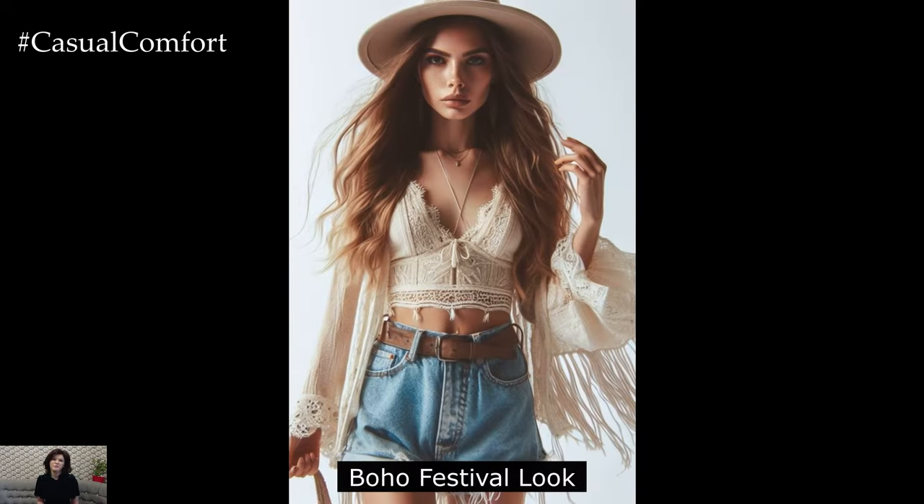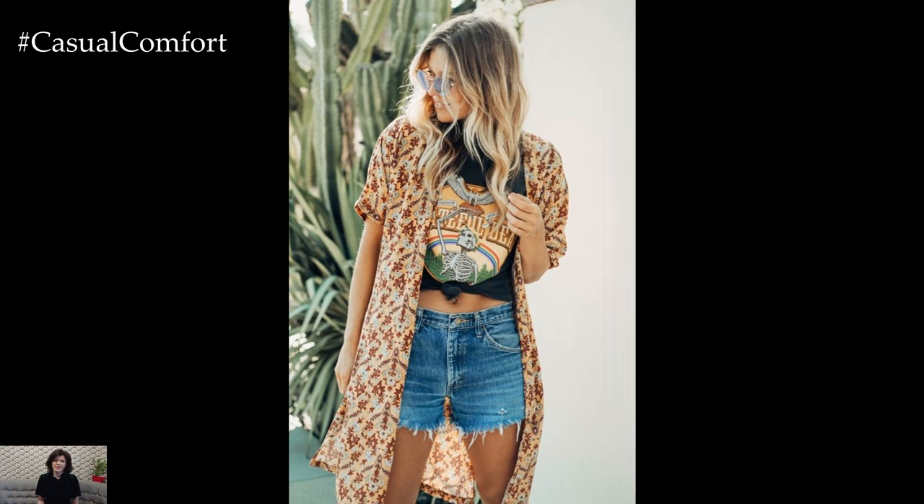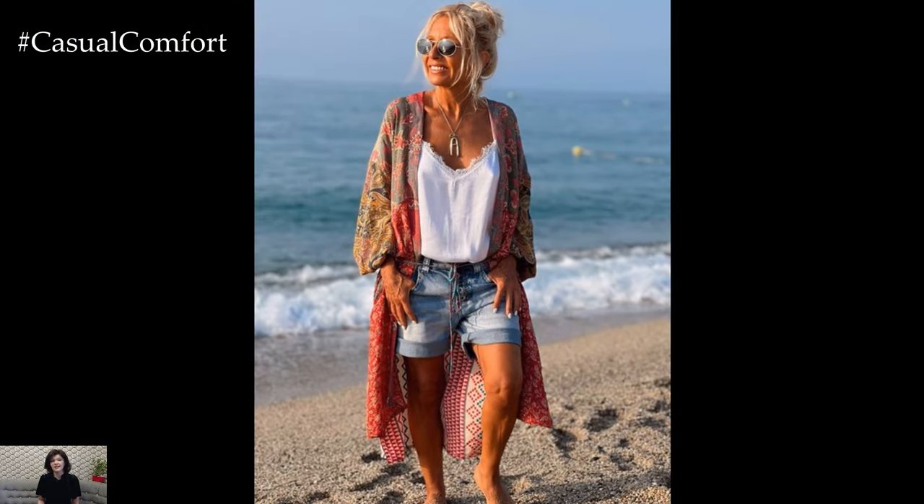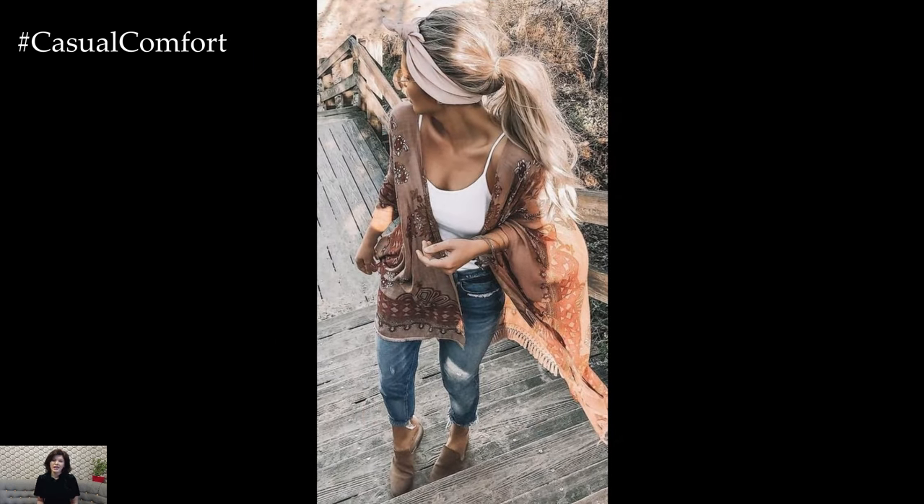Edgy Boho Festival Look: For music festivals or outdoor concerts, an edgy boho ensemble is perfect for standing out in the crowd. Start with a crochet crop top and distressed denim shorts for a touch of bohemian flair. Layer on a fringed vest or kimono for added drama and accessorize with statement jewelry and leather ankle boots. Add a wide-brimmed fedora and round sunglasses for a rock and roll vibe, and finish off the look with tousled hair and a fearless attitude.